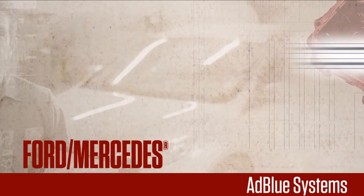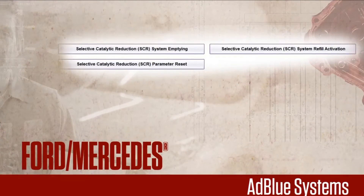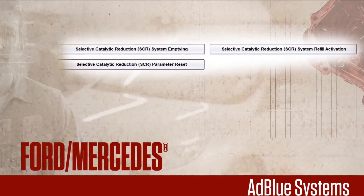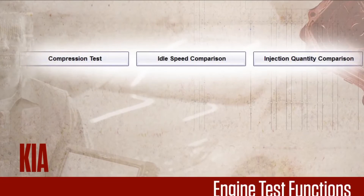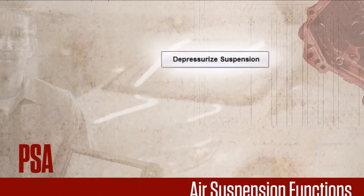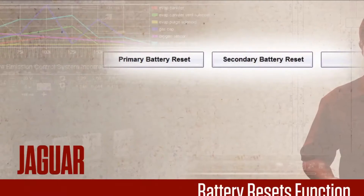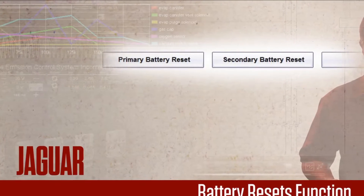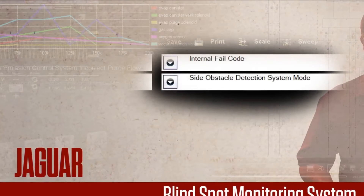AdBlue systems have been added for diesel Ford Transit and Mercedes models — vehicles now being seen in workshops after their lease period is up. Plus, new engine test functions have been added for the Kia Ceed, Sportage, and Optima. New air suspension functions have been added for PSA. And Jaguar coverage has been enhanced by extending the battery reset functions and building in new coverage for the blind spot monitoring system.